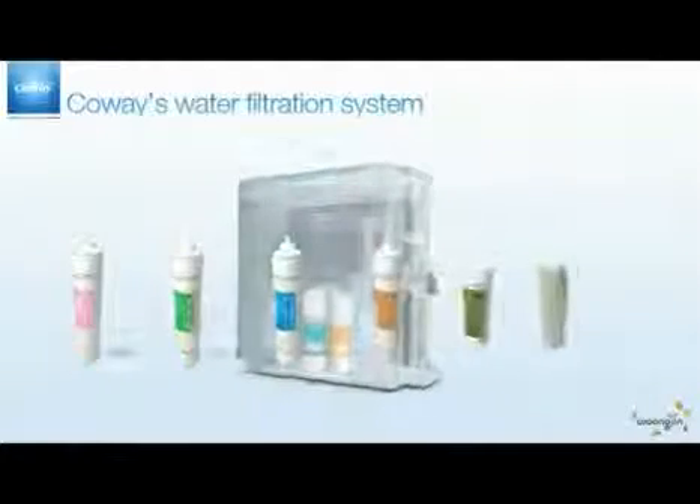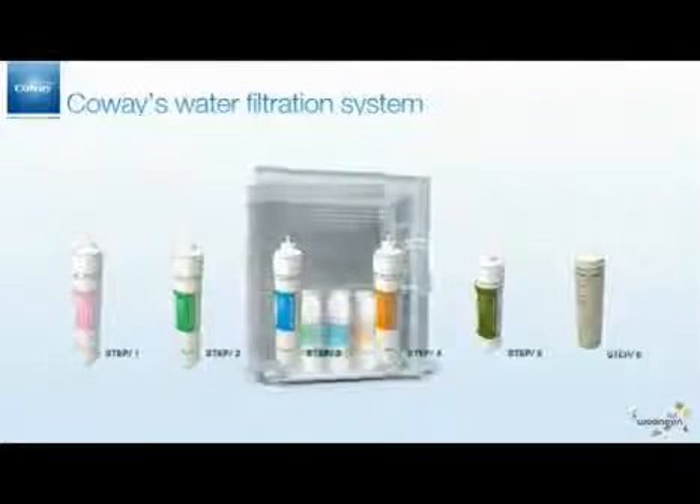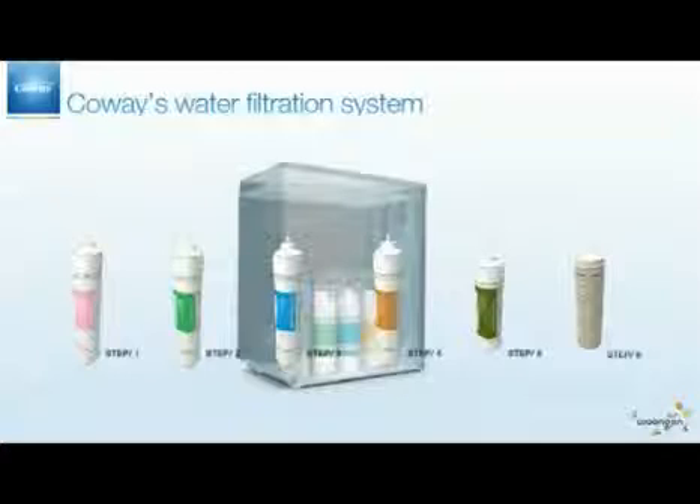Koei's water filtration device includes a six-step process: Plus Sediment Filter, Pre-Carbon Filter, RO Membrane Filter, Post-Carbon Filter, Fine Filter, and Ceramic Filter.